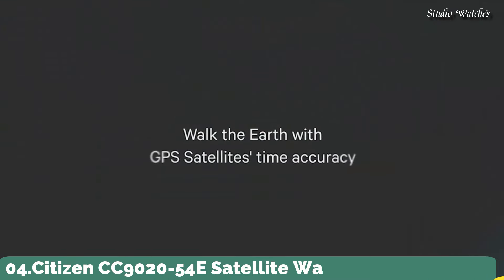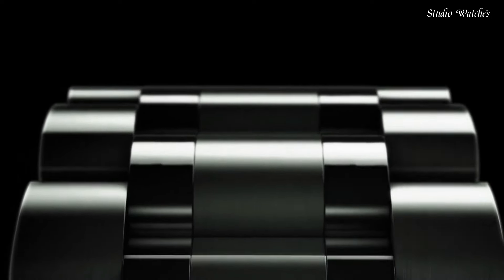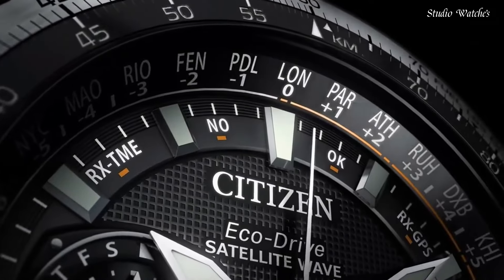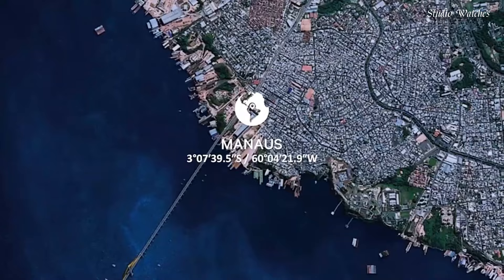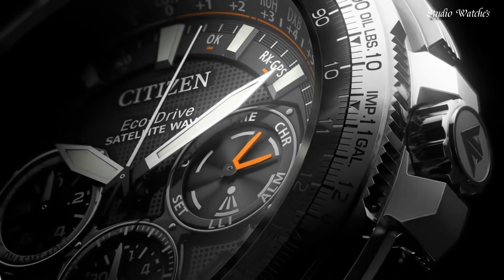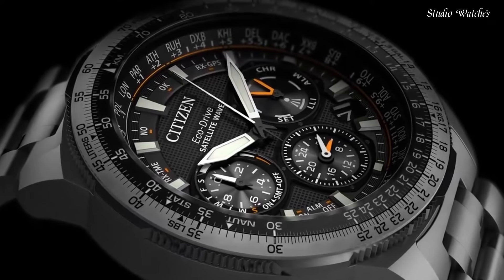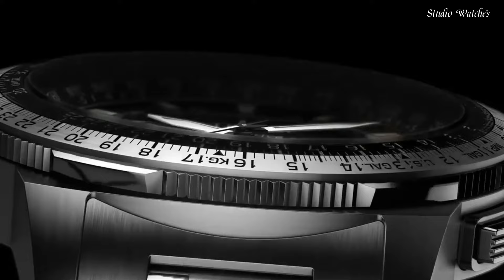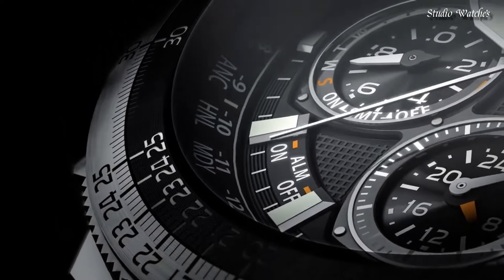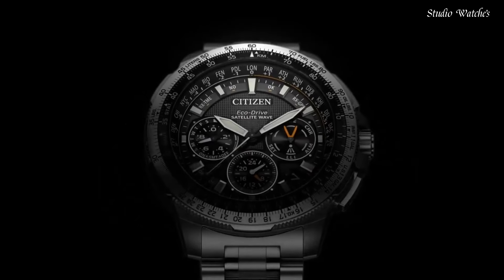Number 4: Citizen CC9020-54E Satellite Wave Solar Watch. This model represents the peak of aesthetics and technology working in unison. Utilizing Eco-Drive to draw its charge from ambient light sources, it stores enough energy to operate for 5 years in complete darkness. GPS satellites ensure meticulous timekeeping via cutting-edge satellite wave technology. Capacity for 40 time zones. Automatic daylight saving function and chronograph accurate to 1/20th of a second. Water-resistant to 200 meters. Case size: 47 millimeters. Functions: perpetual calendar, chronograph, world time, alarm, daylight savings, day and date, dual time, power reserve indicator.